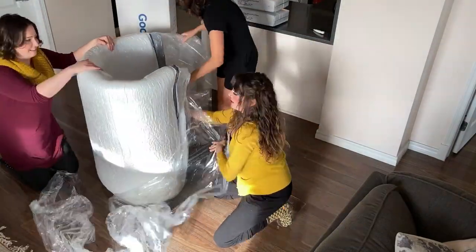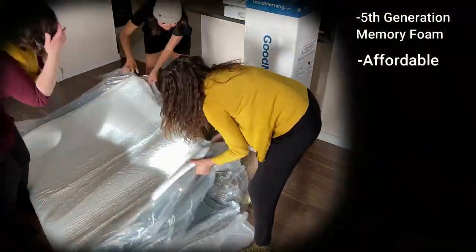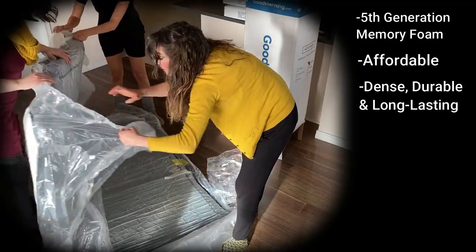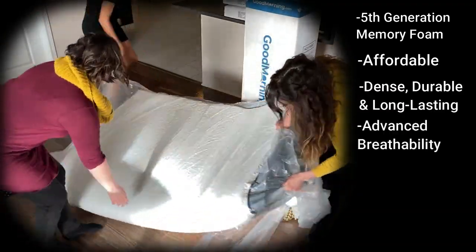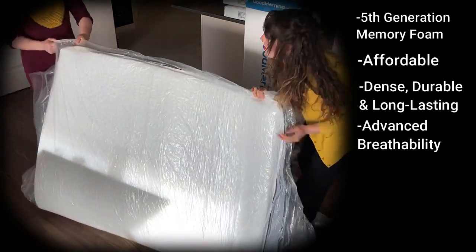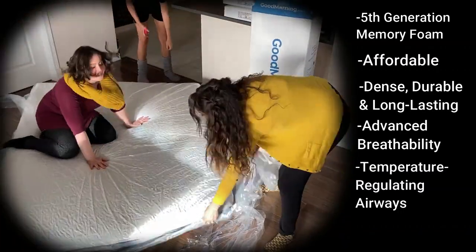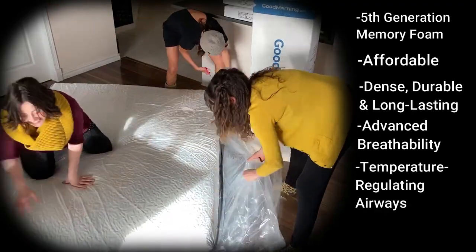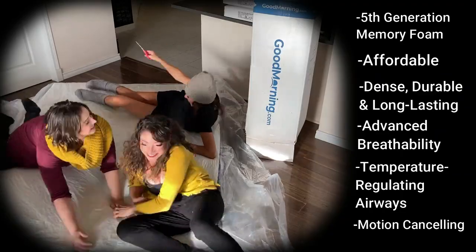Softening or firming up your bed as needed. Novus Bed memory foam is high end and only a fraction of what you'd normally pay for similar store mattresses. The high density foam is durable and long lasting. It allows airflow to help regulate temperature and contours to your body and reforms quickly. This mattress guarantees undisturbed nights with the motion canceling memory foam, so you can sleep better with fewer interruptions.